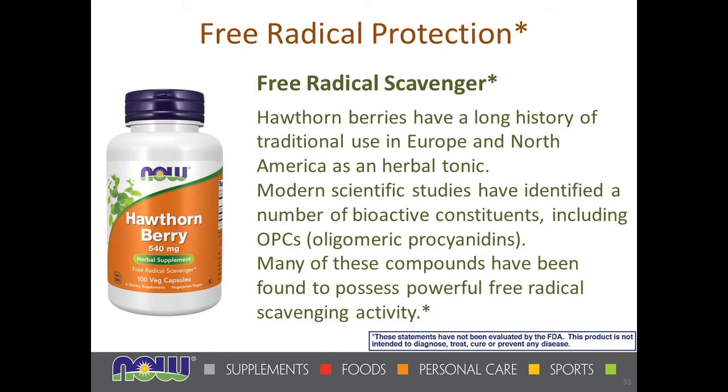Hawthorn berry is in this free radical section, but hawthorn leaf and flower extract is not, because different claims are made on different parts of the plant. Hawthorn berries have long been used as a free radical scavenging material but do not have the same cardiovascular benefits as the leaf and flower extract used in our blood pressure health formula. So the berry label claims free radical scavenging, while the leaf and flower extract carries cardiovascular claims.